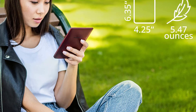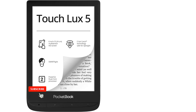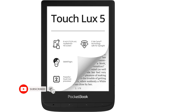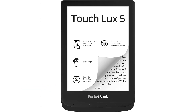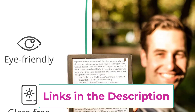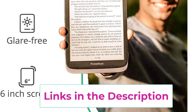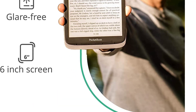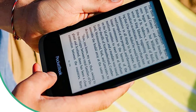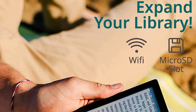The PocketBook supports 19 book and four graphic formats without conversion, including ePub, FB2, DOC, DjVu, PDF, DRM, JPEG, CBR, and CBZ — open a wide range of books, documents, and images without wasting time converting files. The e-ink reader connects to Wi-Fi and cloud services to manage libraries by synchronizing books across devices via the PocketBook Reader app. Expand your library with a memory card, allowing easy expansion of the 8 gigabytes internal storage.